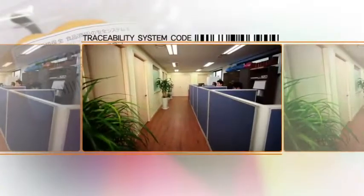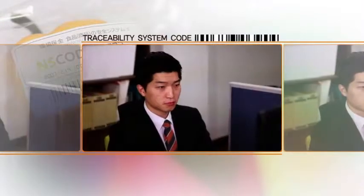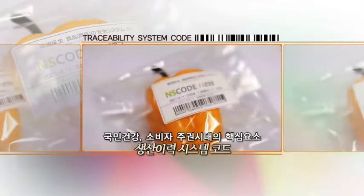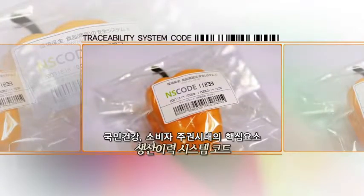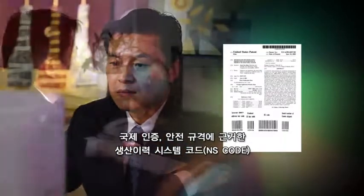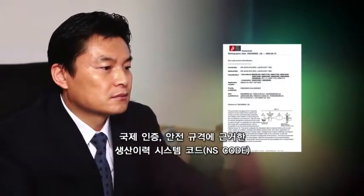This innovative barcode system, which took over a decade of research and development, is fast becoming a leader of the movement in Korea toward advanced distribution, public health, and consumer rights. The underlying standards used in NS code are publicly and internationally recognized standards of safety and quality, including the HACCP, ISO 14001, the European Food Safety Regulation, and the Food Safety Commission instructions of Finland, Sweden, and Japan.